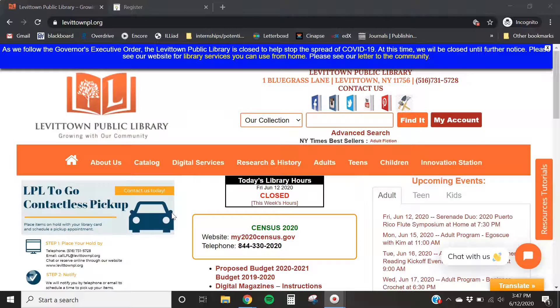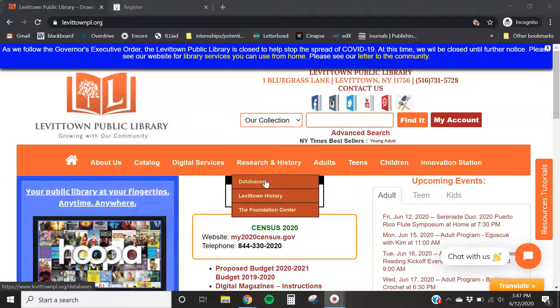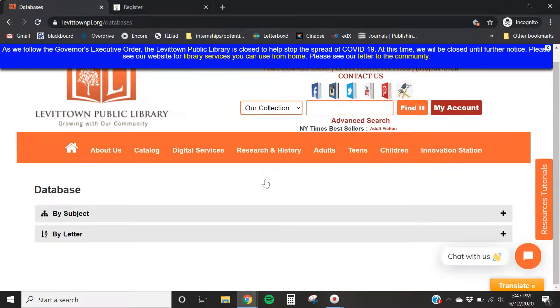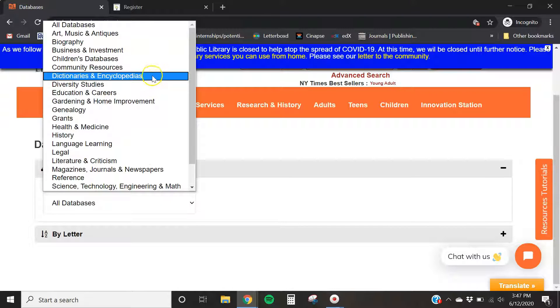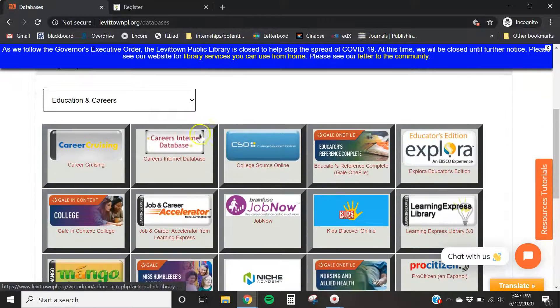To access the Learning Express database, you start on the Levittown Public Library webpage on the home page. You're going to hover over 'Research and History' in the bar and select 'Databases.' Databases are arranged by subject or by letter, so if you don't quite remember what a database is called you can browse through. Learning Express is under 'Education and Careers.'